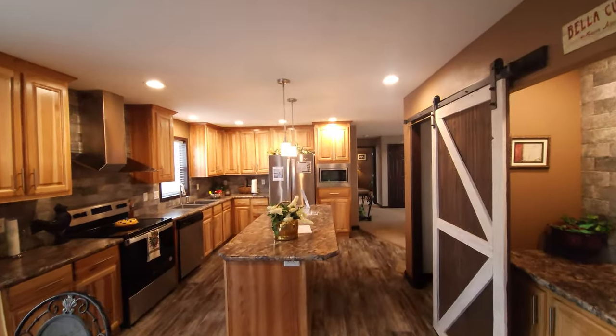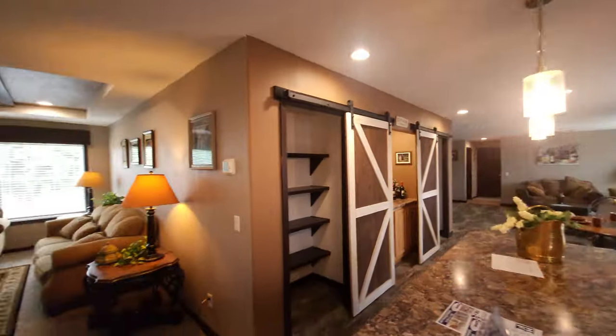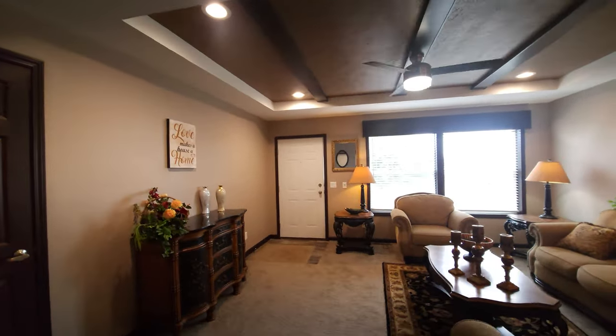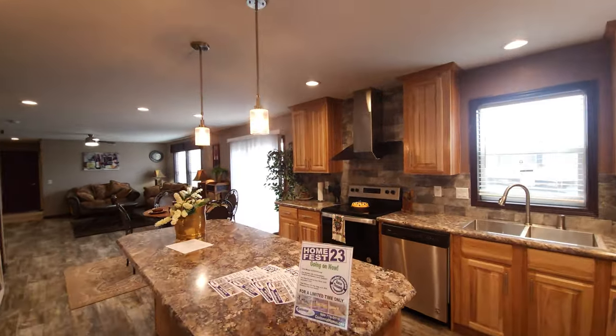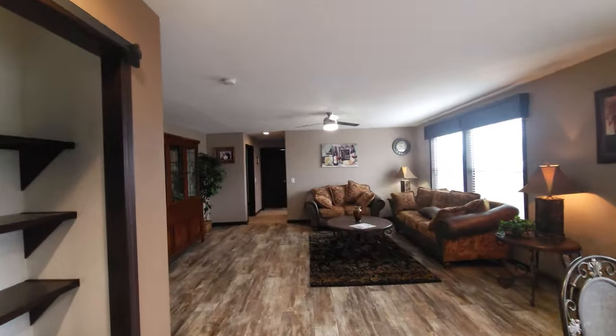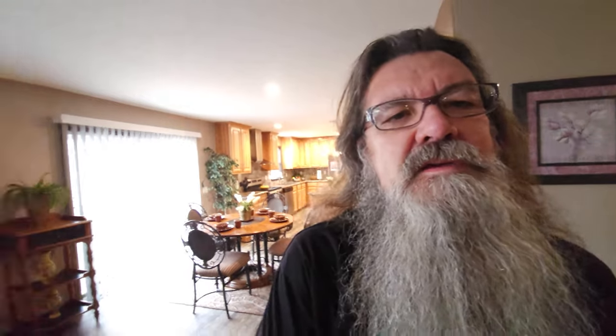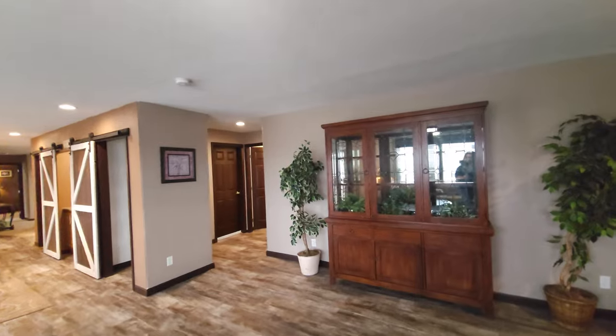Four bedroom, two bath — look at this farmhouse accent stuff, it's absolutely drop dead gorgeous. We've got a formal living room right here, and that opens up into the kitchen and dining area, which is seamlessly connected to a second living space. This house is laid out with three bedrooms on one end and the master suite all the way on the other end, so if you've got kids, mom and dad can be on one end while the kids have their own space. That second living area works out really well for that.